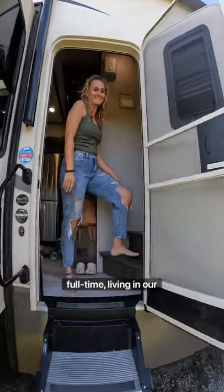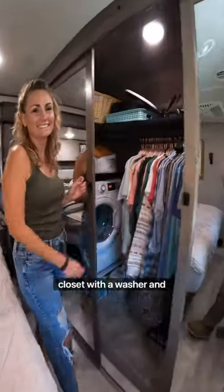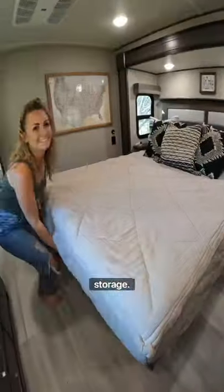We're family five traveling full time living in our camper. Come take a tour — master bedroom with a work area, closet with a washer and dryer, queen size bed that lifts up for storage, moving into the first bathroom with plenty of space and a full size shower.